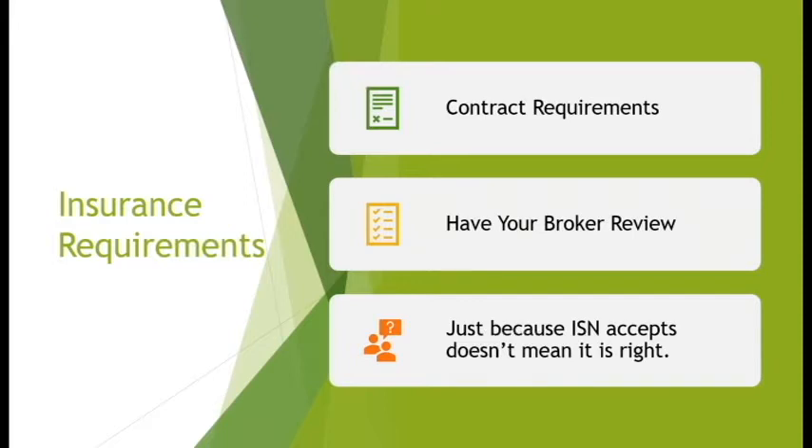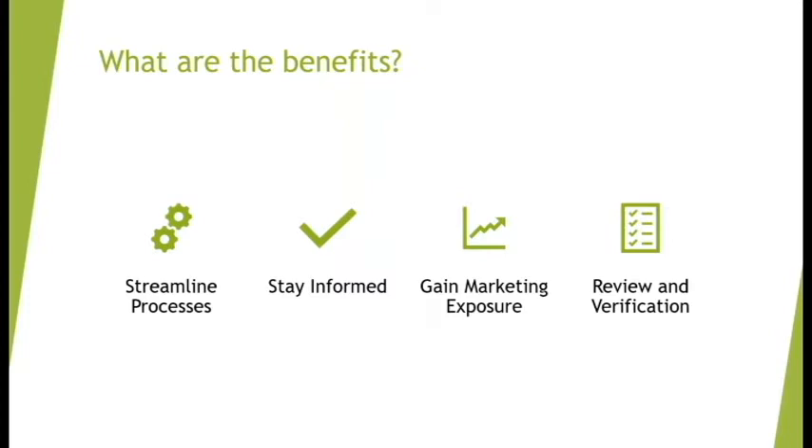So what are the benefits of these contractor compliance websites? Honestly, I think they're great. Once you have it up and running and you're using it to your advantage, it makes bidding jobs and gaining new opportunities easier. It streamlines processes — for example, if a client requires all training programs to be updated for all employees within ISNetWorld, ISN will notify you when that training expires. It also keeps you informed when you've been approved to bid work or when your insurance is coming up.